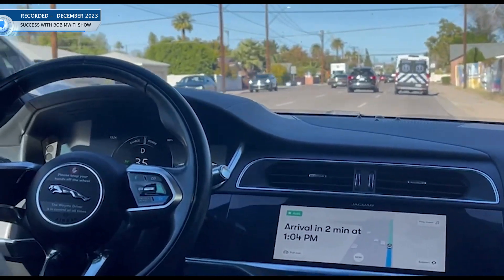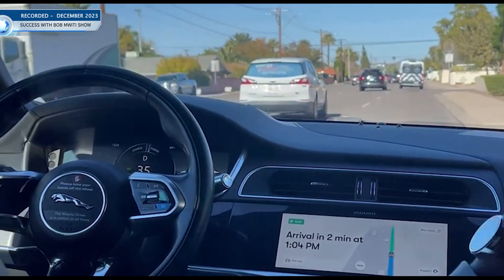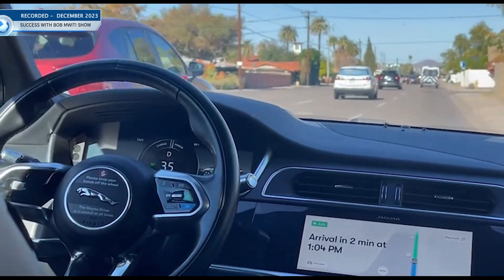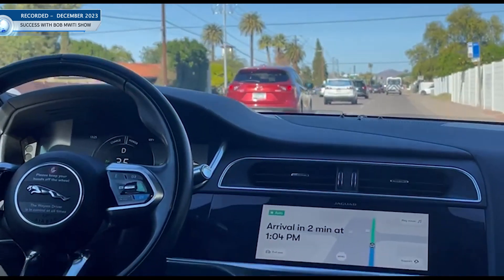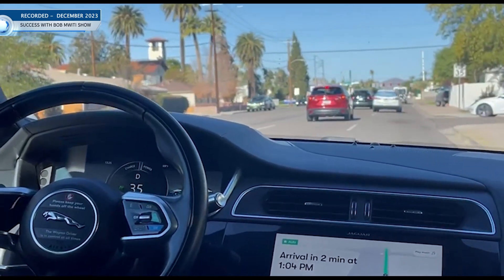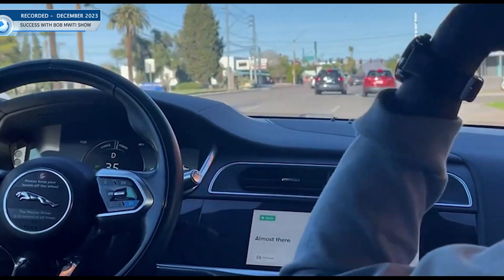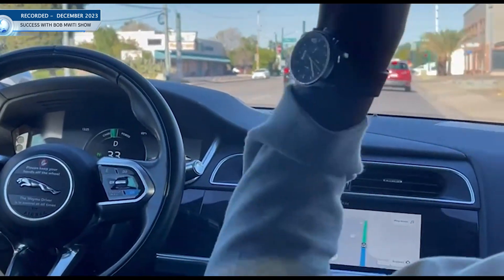Those cameras must have very good resolution — they are basically seeing the way you see with your eyes. They are on all sides, everywhere. And I believe with technology, once it advances, you won't even be seeing all these cameras around. They will be integrated within the body of the car, so small you won't notice.